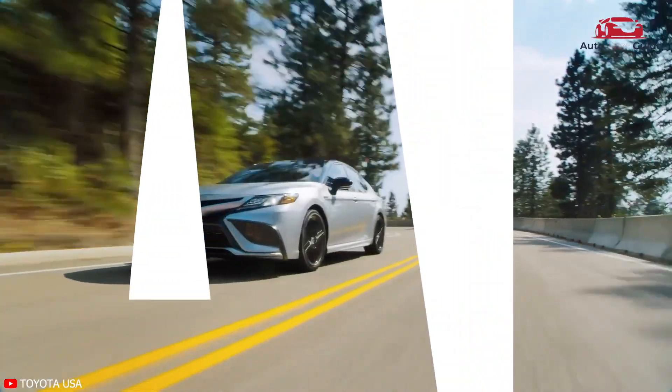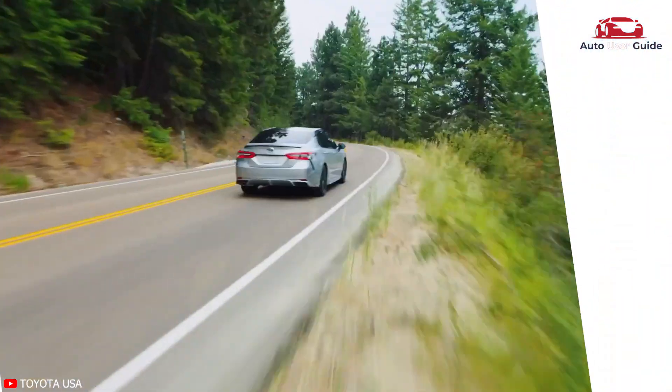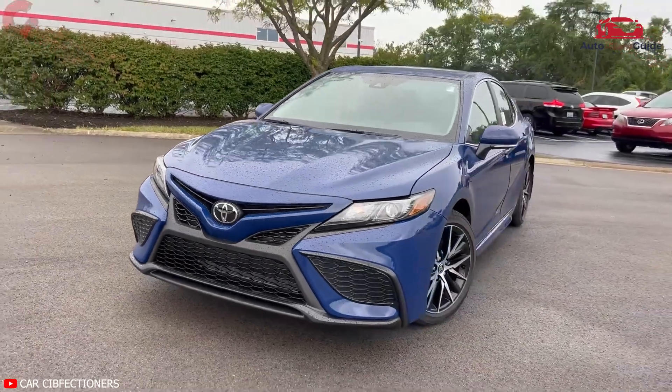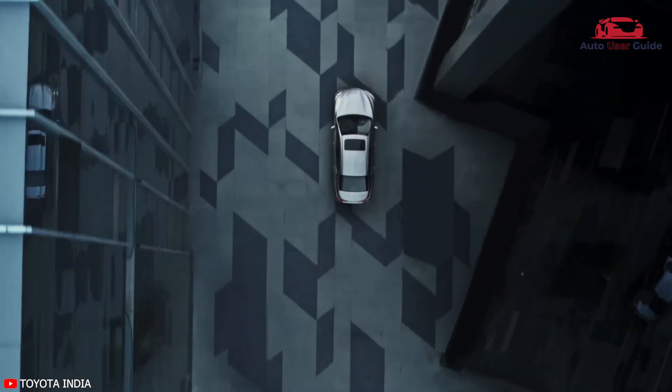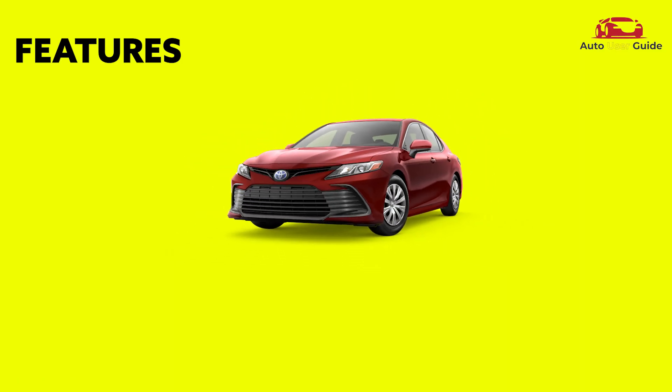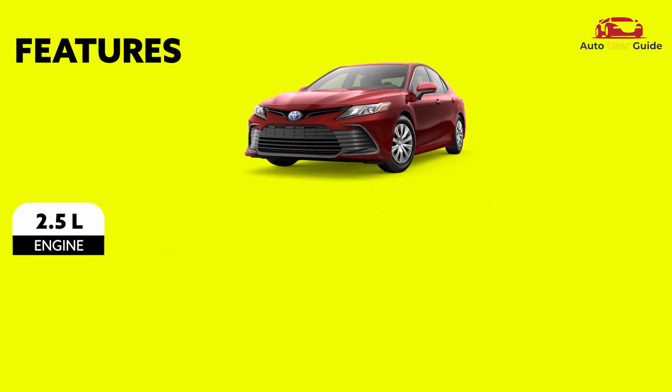Today we are going to discuss the specifications of the Toyota Camry 2024 in a short form. Before diving into the specs, please subscribe to our channel. Let's move on to features: engine 2.5 liter, max power 203 horsepower.